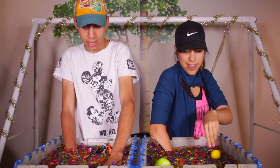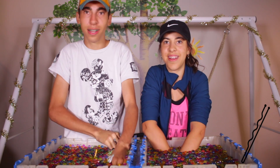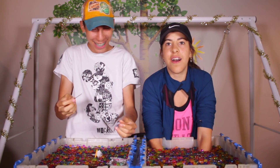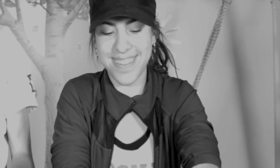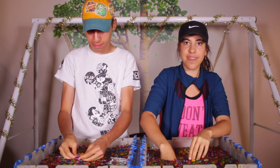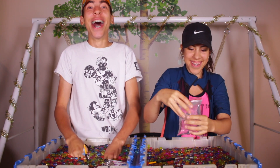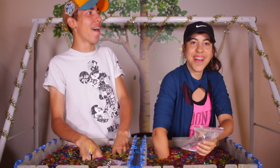Alright, the next thing, we're going to go hard — it's a bobby pin. Yes! Wow, that was close. That was neck and neck. Alright, next one is a bag of water. Got it! Oh my! Cheater!